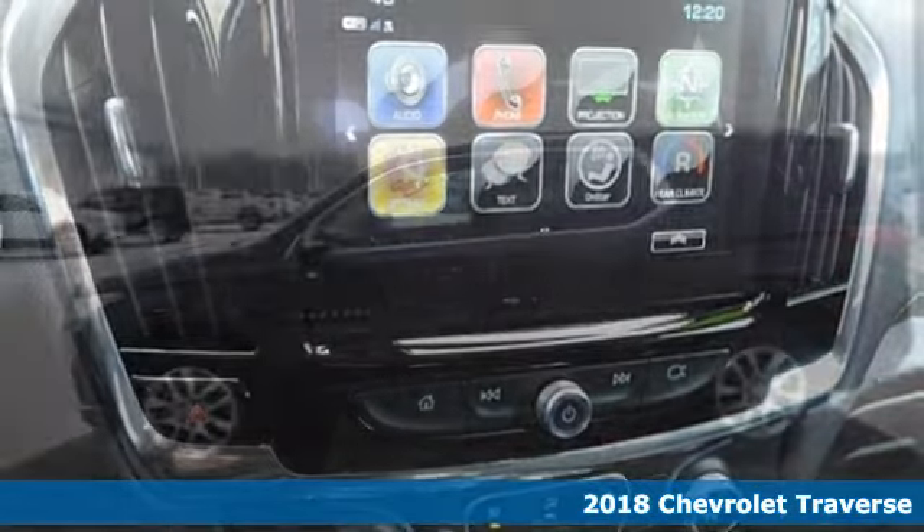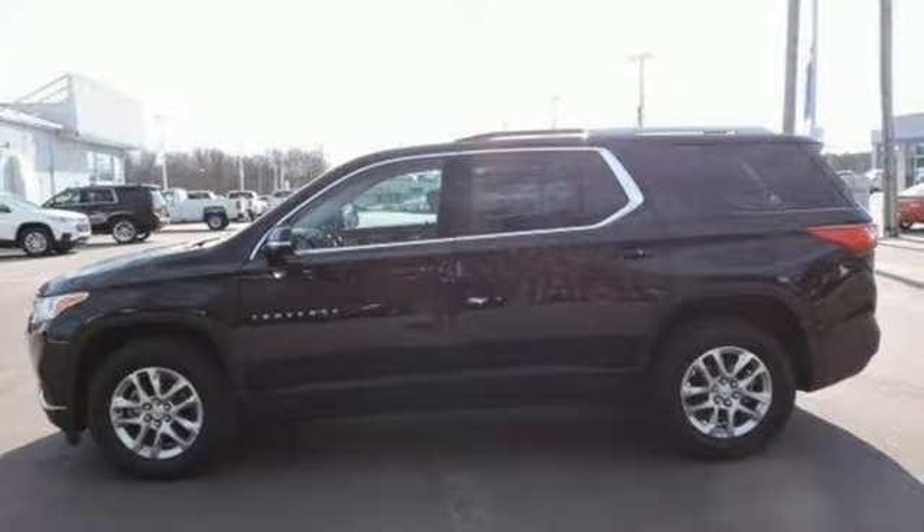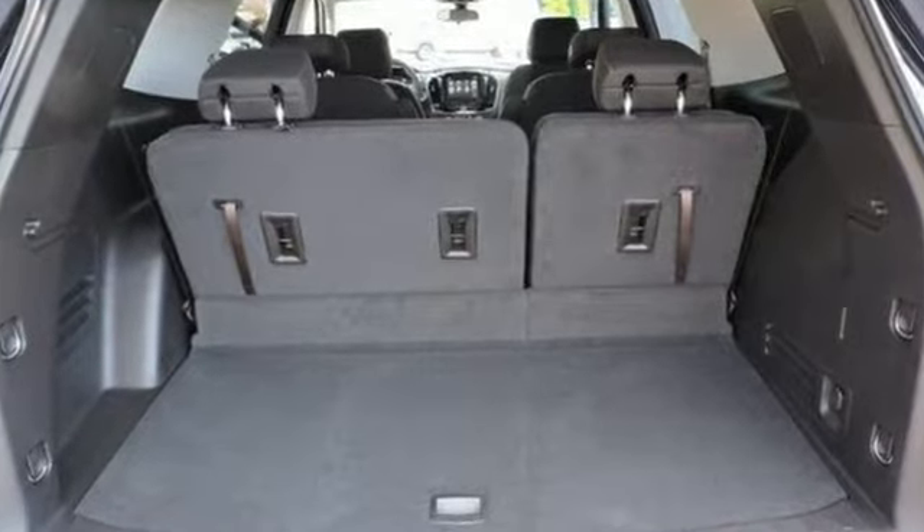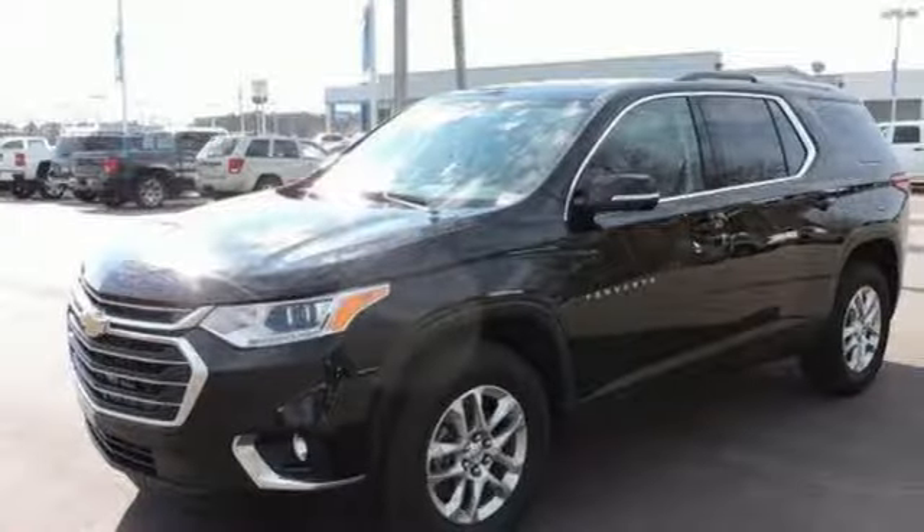Tri-Zone Climate Control keeps everyone comfortable, no matter their individual preferences. Chevrolet MyLink brings music, news, and more to a color touchscreen to keep everyone entertained.